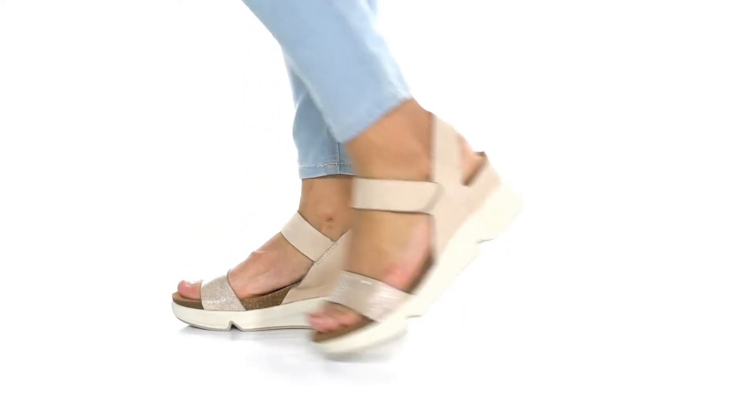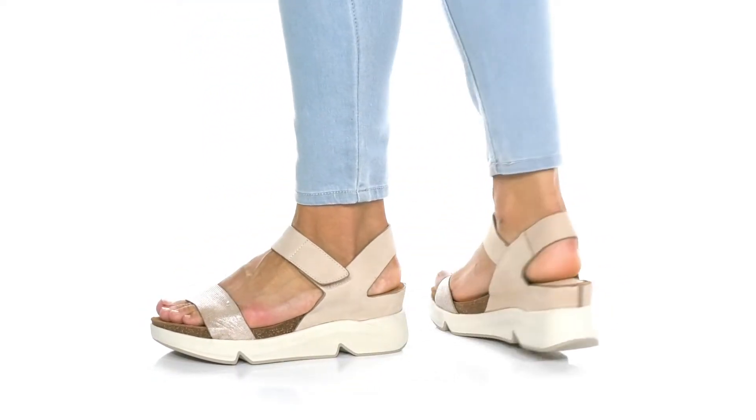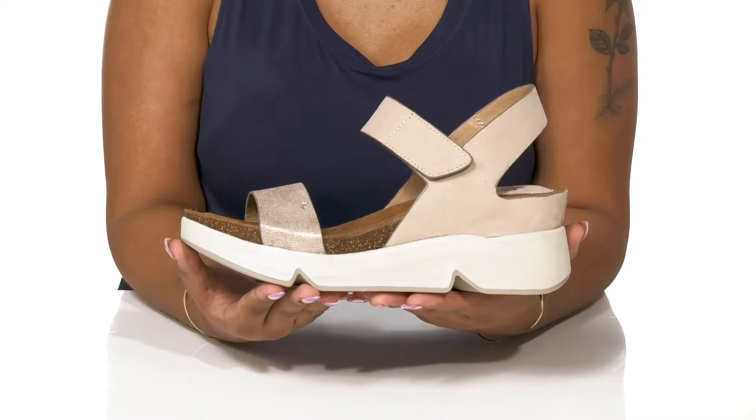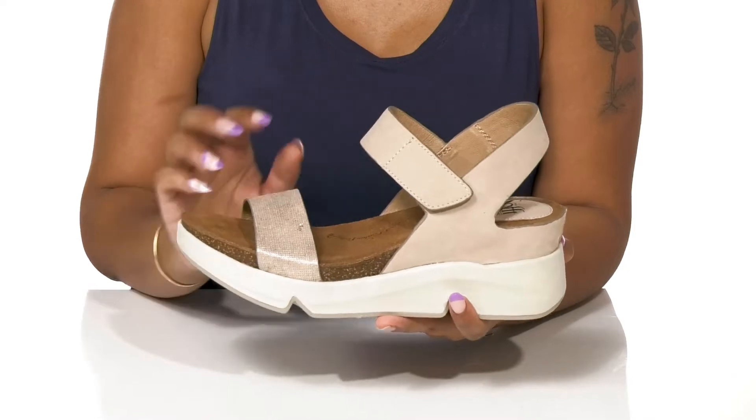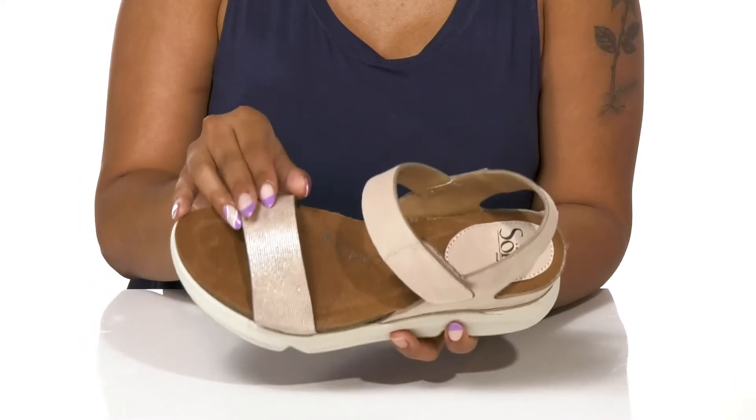Elevate your style and comfort in these Cason Heels by Soft. This Nubuck leather upper is super cute, adding a classy silhouette as well as a shiny strap at the toe.